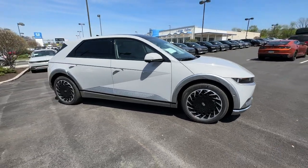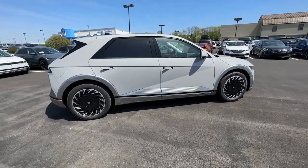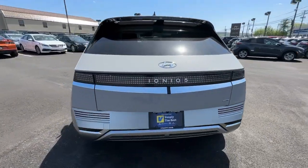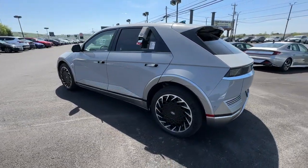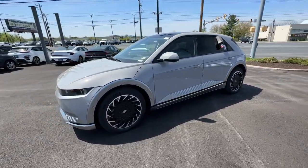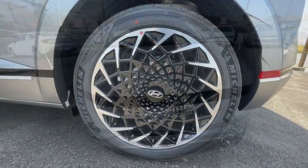Looking for your dream car? It could be the 2023 Hyundai Ioniq 5. Performance with panache — that's what this striking Ioniq 5 delivers. Silky smooth power, connected tech, and standout styling come together beautifully in this stunning EV.